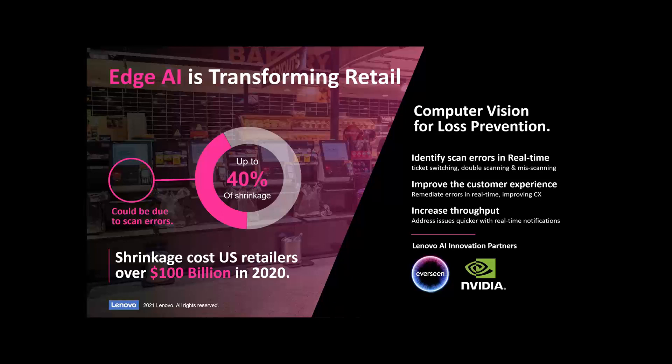When we think about our edge portfolio — our SE350, and our soon-to-come SE450 and SE550 range — it's really about taking our compute platforms and our software-defined solutions and partnering with Nvidia and companies like Everseen to deliver these solutions. The reason these solutions are being driven is because companies can save so much money. Shrinkage costs US retailers over $100 billion in 2020. By integrating these kinds of solutions, the ROI is incredibly fast.